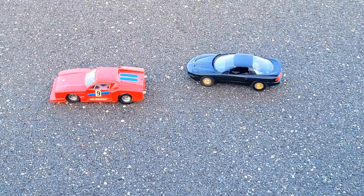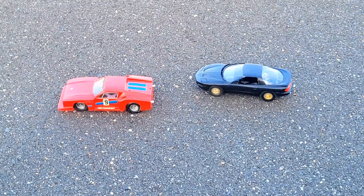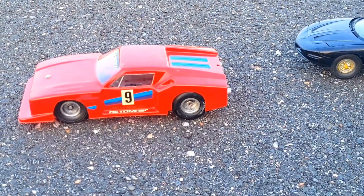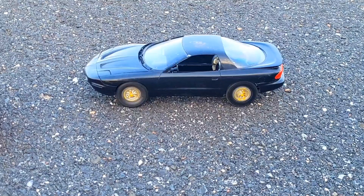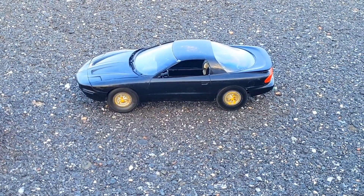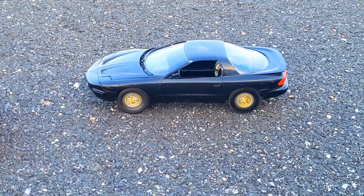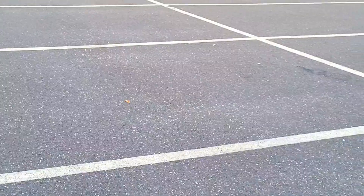Okay guys, here we go. We got a twofer here today. We got the Cox De Tommaso Pantara Lexan body RC car, 049 chassis, big tire rear, and then we got the Pontiac Formula Firebird 049 chassis — a plastic model body mounted to a Cox chassis, Springer front end on this one, all stock, 41-foot tether.